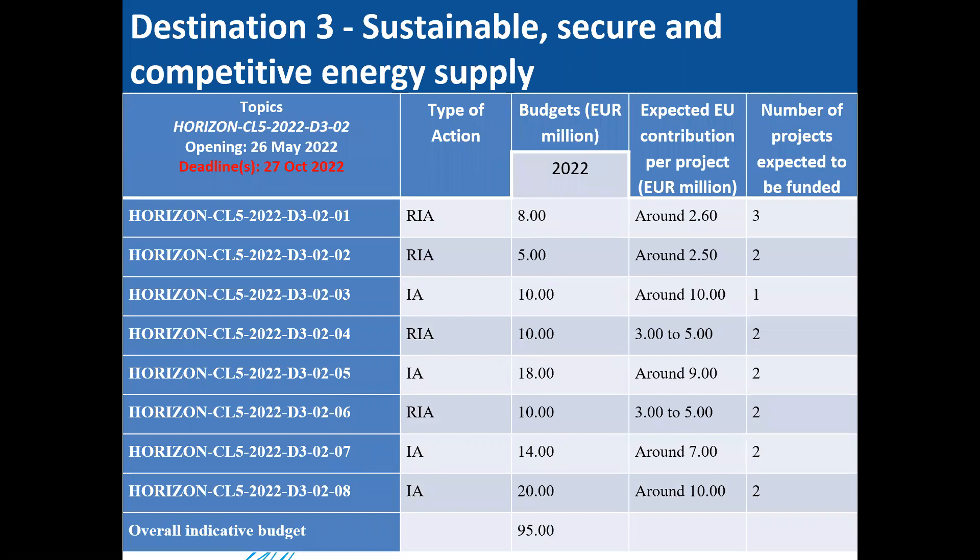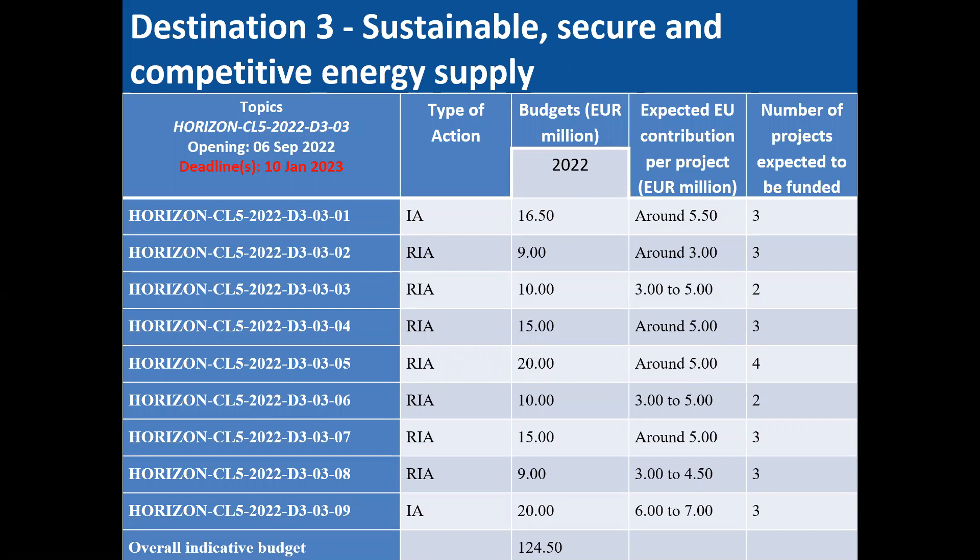For 2022 under Destination 3, area D302 has an indicated deadline in October 2022 with eight topics and an overall budget of 95 million euros. Area D303 also in 2022 has nine topics foreseen with an overall 124.5 million euros envisioned.